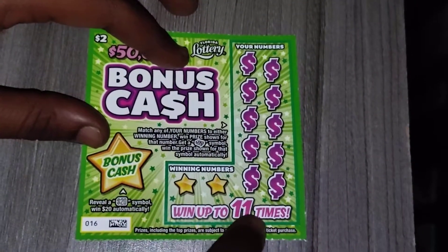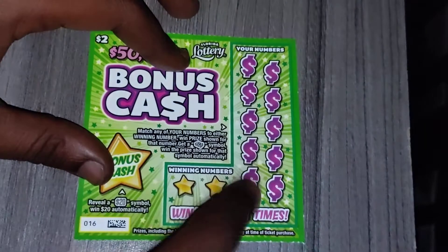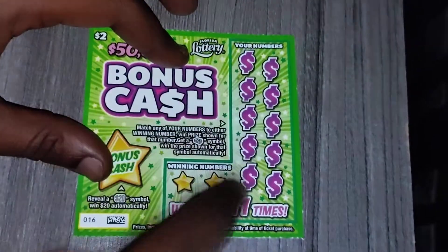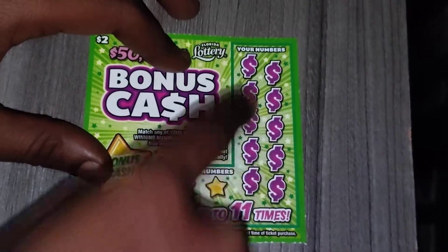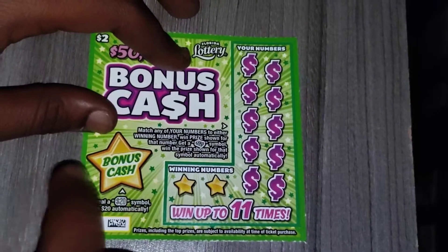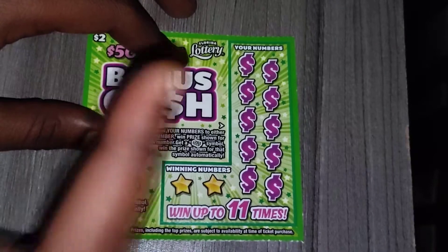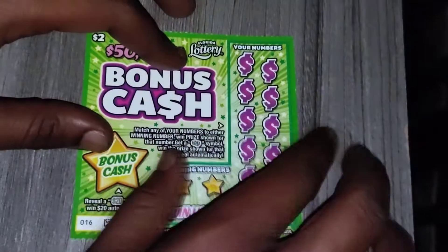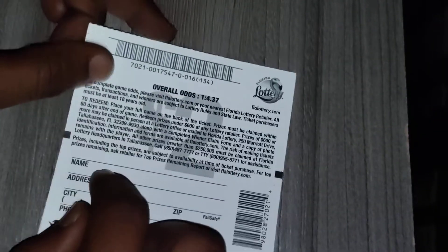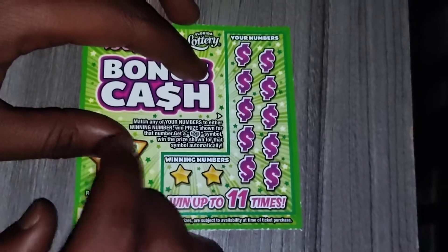There are 11 numbers — you can win up to 11 times. Basically you gotta match your two winning numbers to these 11 numbers. It's two numbers underneath the dollar symbol, and if you match them, whatever amount is there you win that. Or if you get a $20 symbol and a bonus cash, you win $20 automatically. The odds are 1 in 4.37, so the odds are pretty good on this.